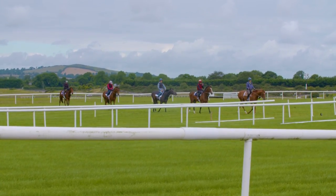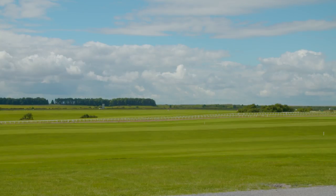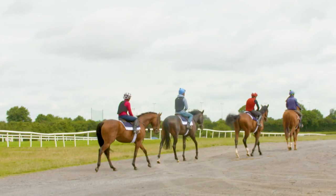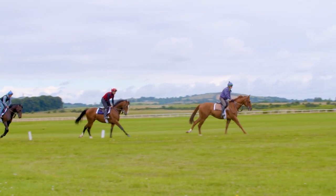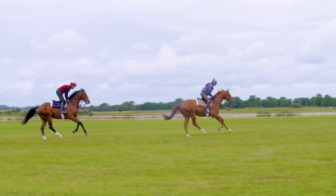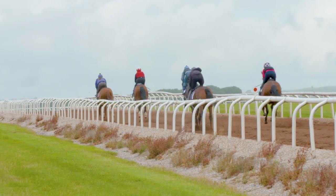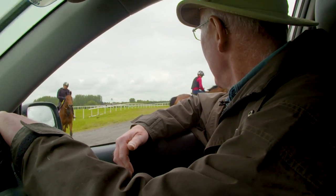These horses are just getting used to the place, going to the different areas on the Curragh — quite a large, expansive ground with a number of different places they go to. These have just arrived three weeks ago and are steadily getting to know the place. It's their first day on this particular strip of ground, up near the racecourse, cantering down and coming up this woodchip gallop about seven furlongs — their first time on this gallop called the Old Vic. We're just introducing them to it and we'll see how they come up.